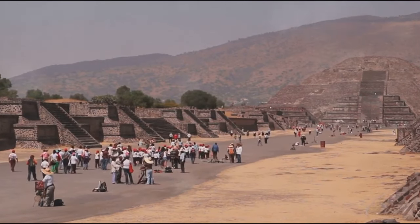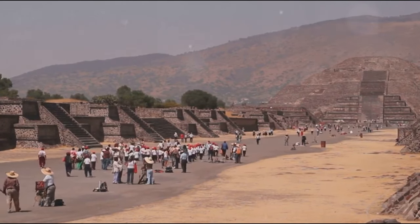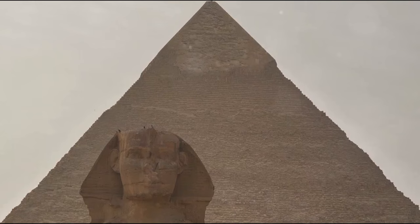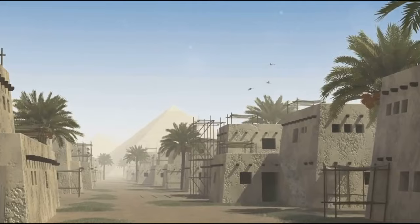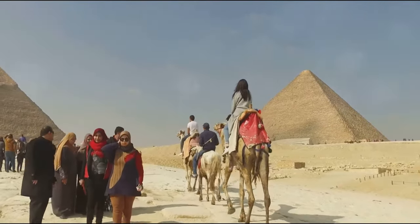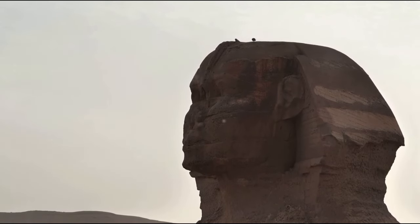As the news of the pyramid's opening echoed around the globe, reactions poured in from every corner. Scholars, historians, and enthusiasts alike shared a collective sense of awe and excitement. The opening of the Third Pyramid was not just a breakthrough in Egyptology, but a victory for humanity's quest for knowledge. Yet the most significant reaction was perhaps the silent one — the overwhelming sense of humility and respect for a civilization that had achieved such grandeur and left behind a legacy that had endured the test of time. The doors to the past had been flung open, and history was ready to tell its story anew.